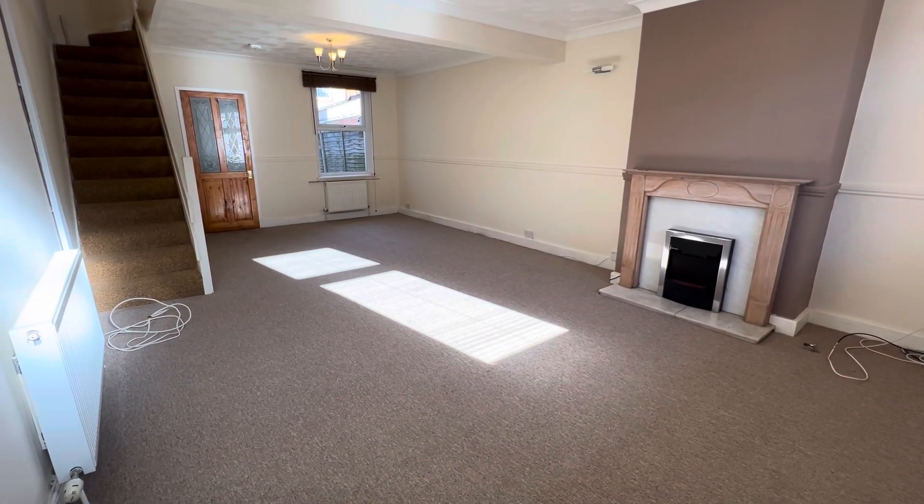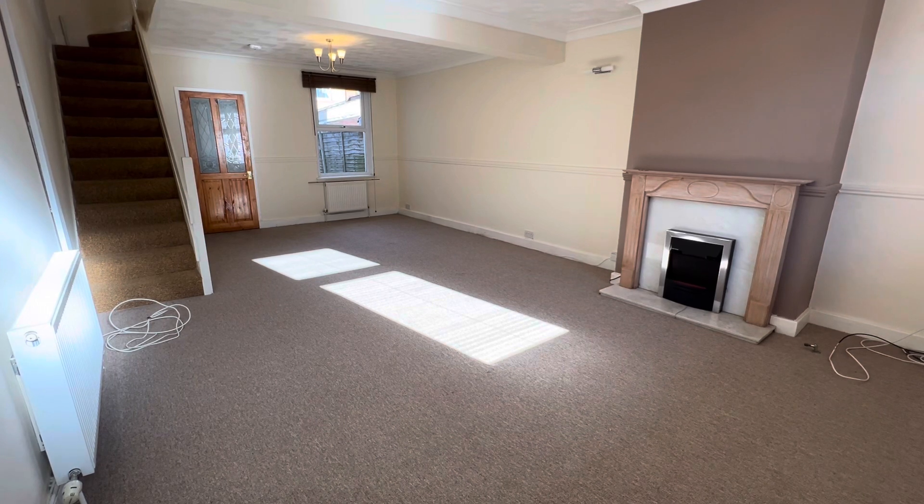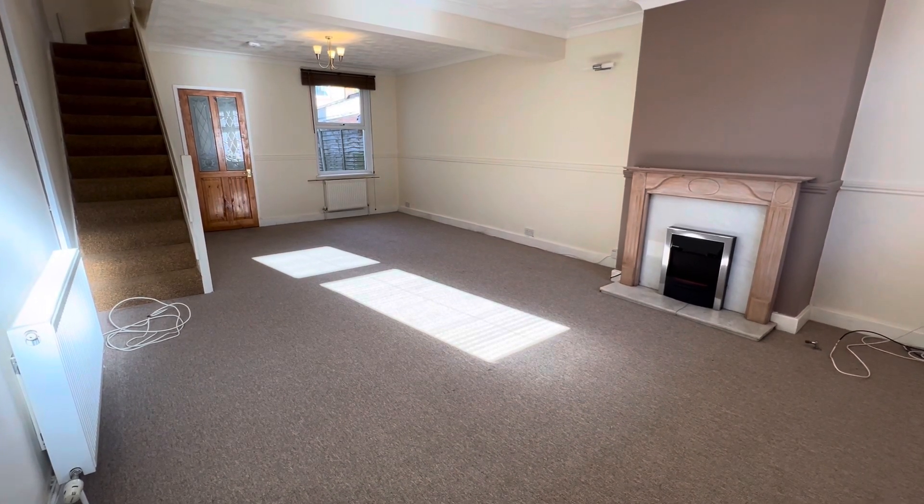Welcome to this newly decorated three-bedroom terraced house in Andover Street, Swindon, walking distance to the town centre.